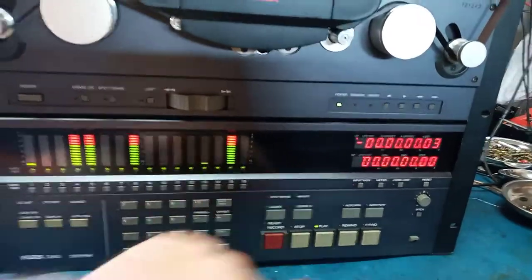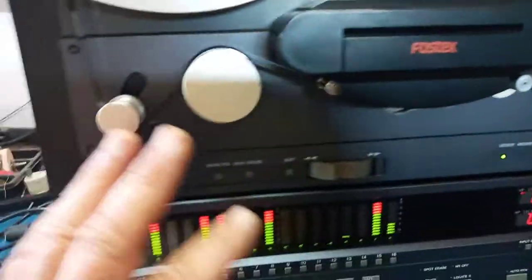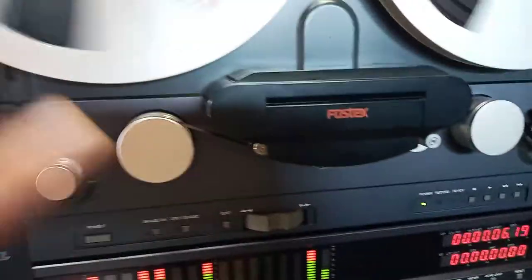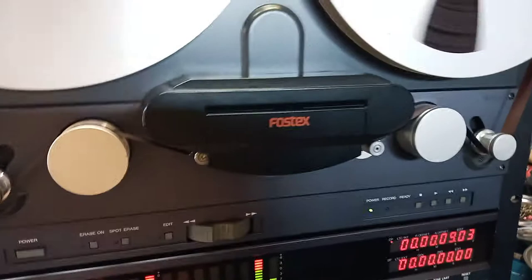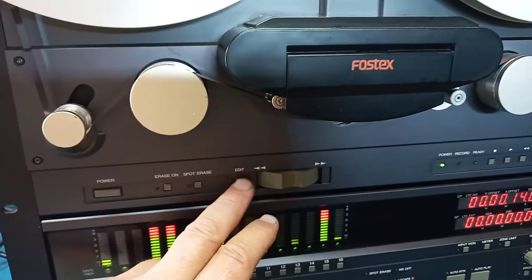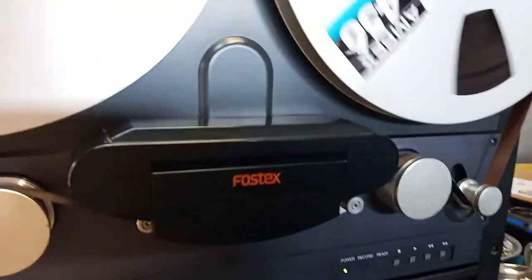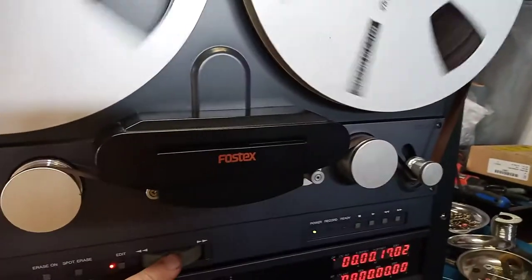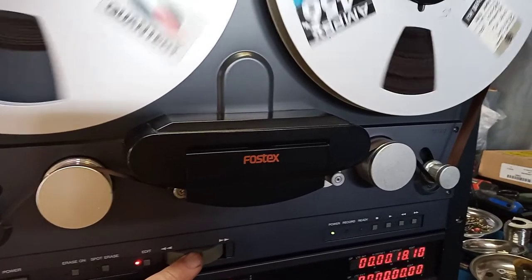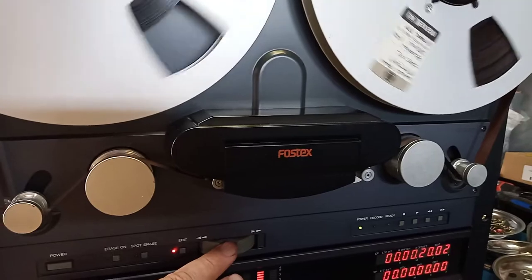Let's just replay. Okay, it has very interesting features. There's a lot of programming here if you like to use everything. For example, if you go to stop and edit mode, then you can look at a certain portion of the tape that you want to listen to, spot erase, or do some editing.